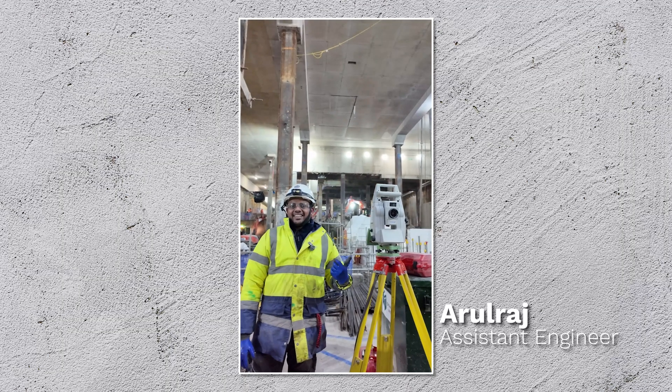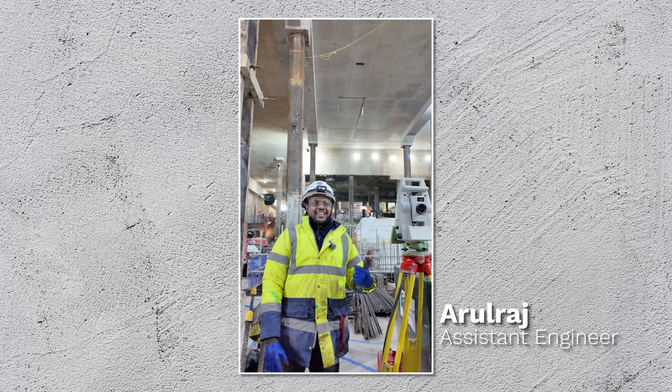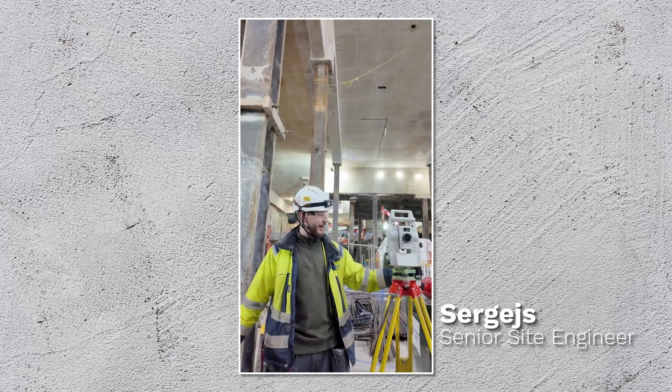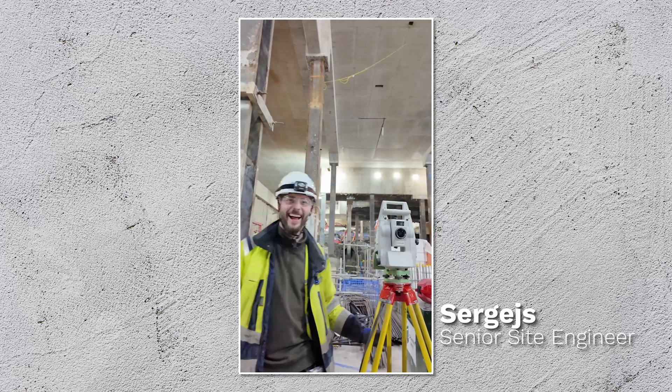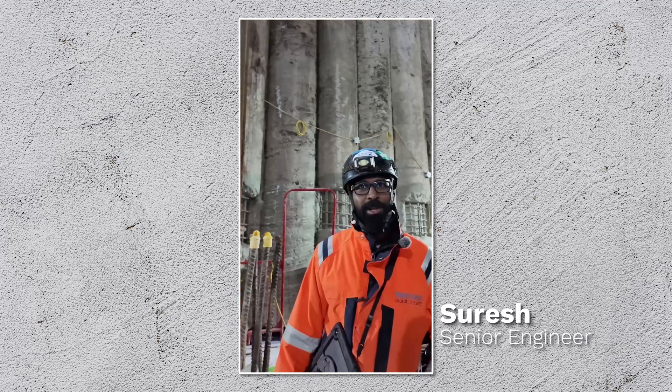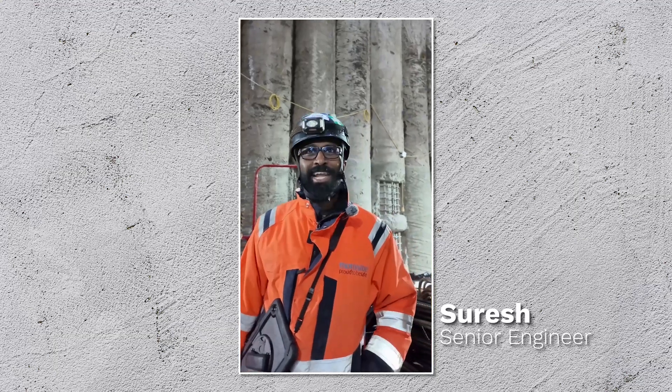I'm running as an HR engineer. I'm enjoying this work — I love construction. That's my baby here, tier 16. Now we are doing three floors down, nearly 20 metres down from the ground. I'm enjoying it. Construction is challenging anyway.